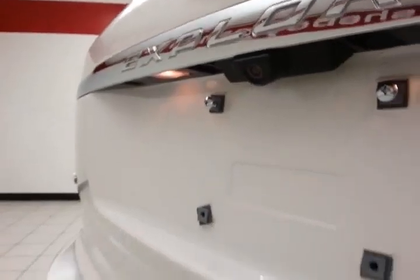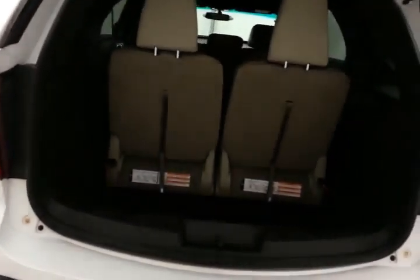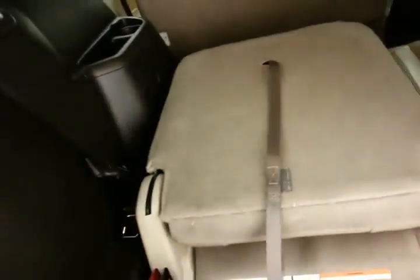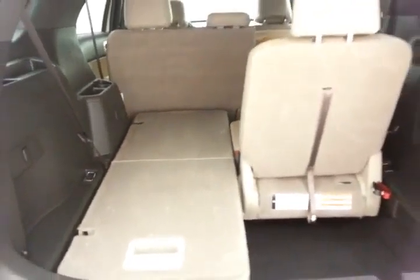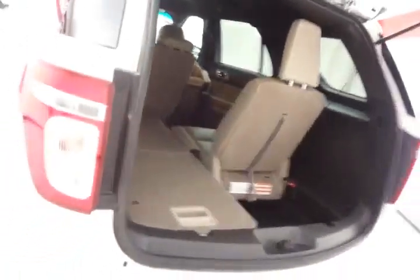There's a backup camera along with rear parking sensors for additional safety. There's ample space behind the third row, and the split seats fold flat into the floor, giving you a flat cargo surface.